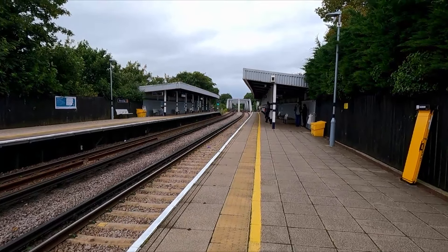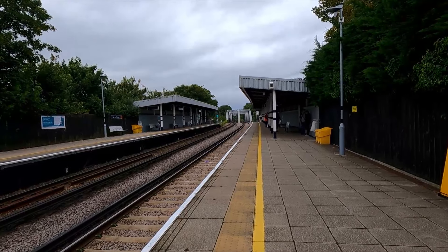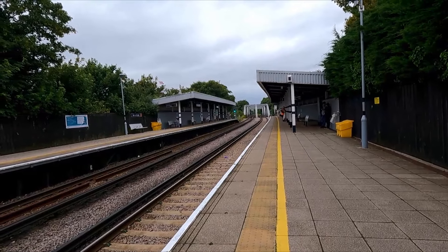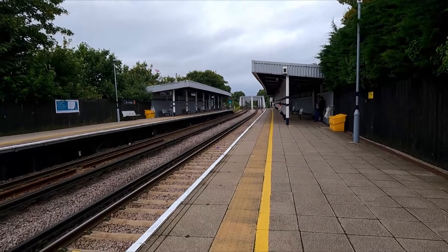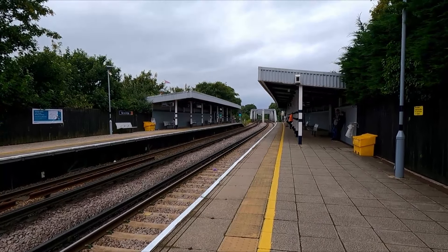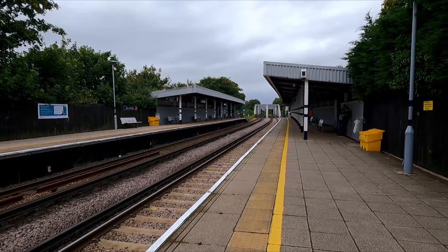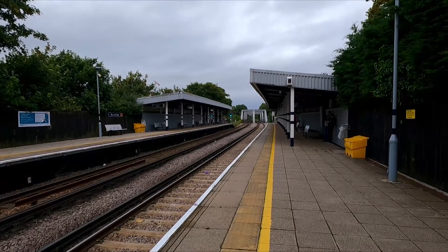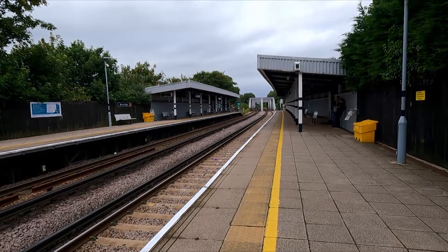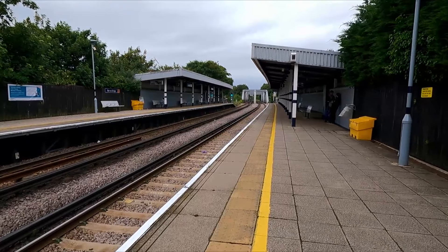Barnes Bridge station — as you'd guess, there is a bridge over there which is known as Barnes Bridge, which is probably the most ironic fact about it. It's in Travel Card Zone 3, in Barnes, in the London Borough of Richmond. It opened in 1916 on the Surrey side of the River Thames, on the embankment leading to Barnes Railway Bridge, from which it takes its name. It's actually more central to Barnes than Barnes Railway Station itself.